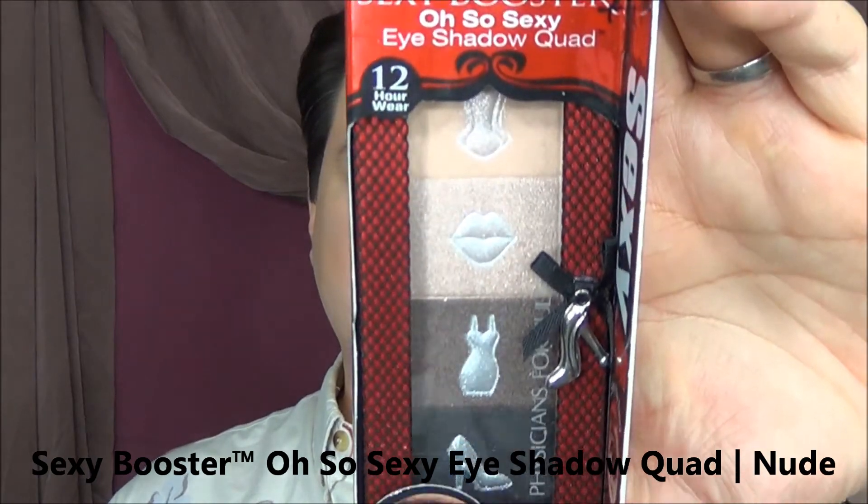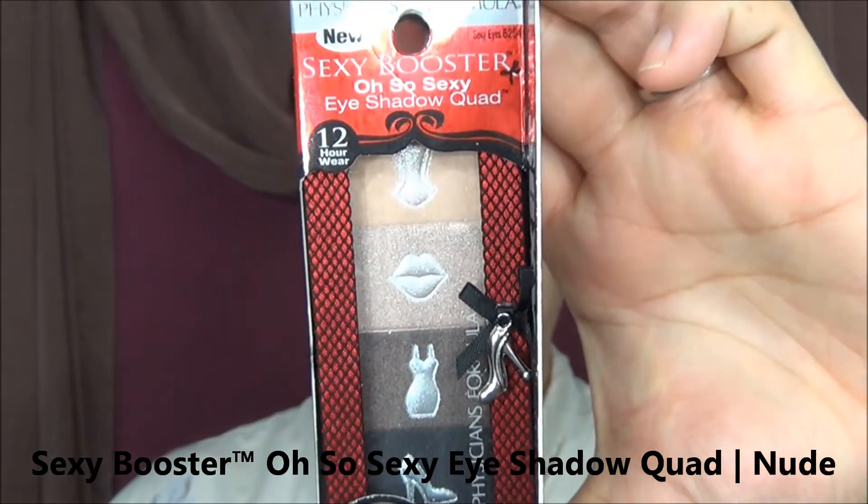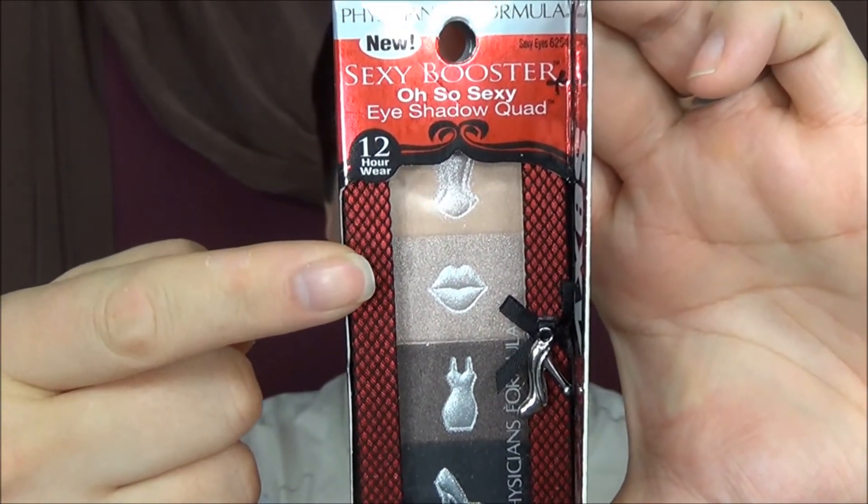The final item I picked up is the new Sexy Booster Oh So Sexy Eyeshadow Quad, the 12-hour wear. It's got all these different things in it — the highlight on top, the shadow, the contour, and the line color. This also comes with a mirror and a little brush in the back. They have a mascara that goes with this, but I try to stay away from mascaras that have a special serum to lengthen your eyelashes — it never seems to go well for the people I've talked to. If you have good things to say about it or know anything I should know, please let me know in the comments.